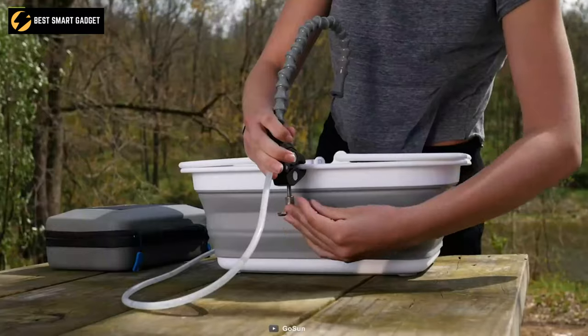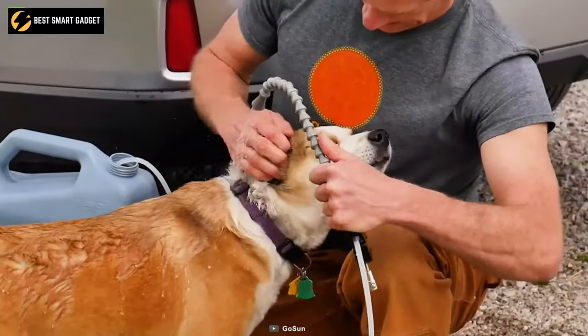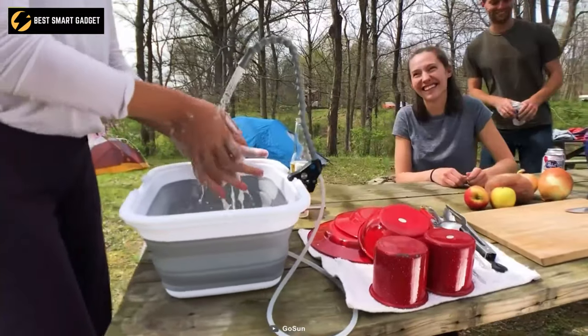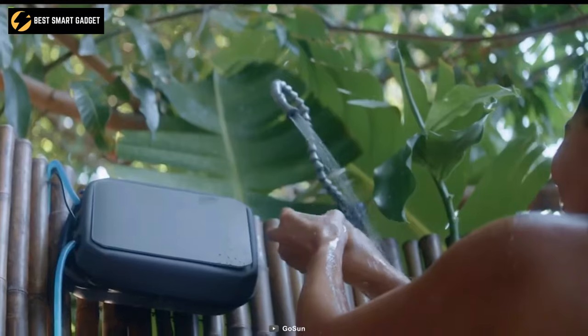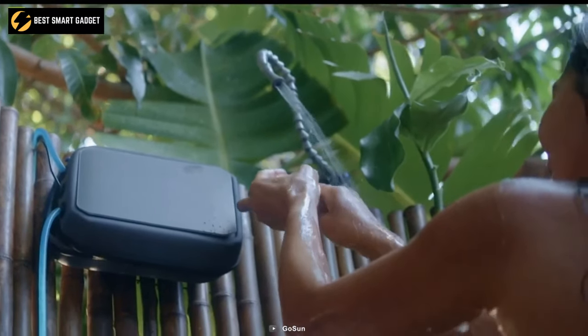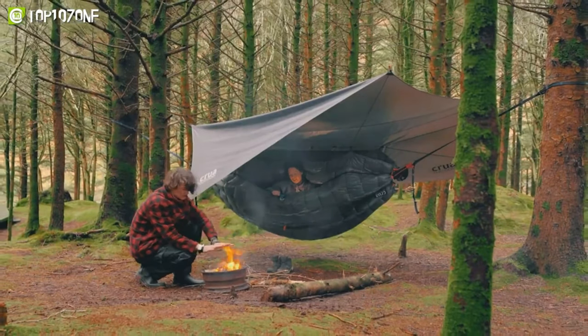Besides that, it also functions as a portable handwashing station, hot water source, cleaning drinking water supply, and much more. To conclude, the Go Sun Flow is an essential camping gadget that will allow you to purify water from any contaminated sources. So, that was our list of the top 10 best camping innovations just for you!